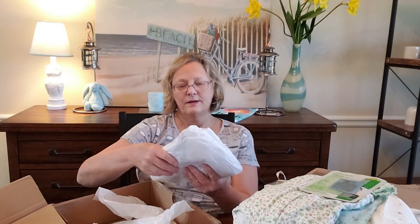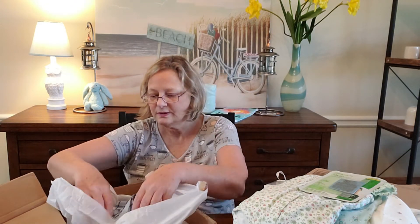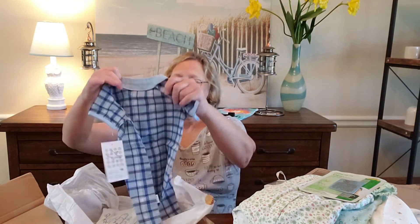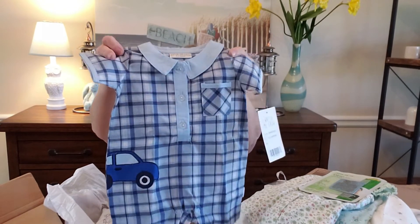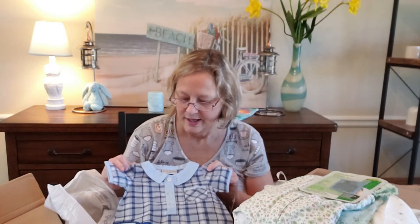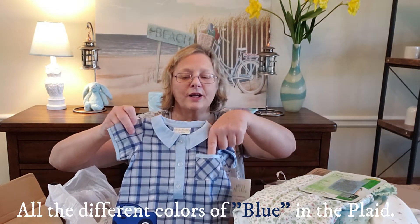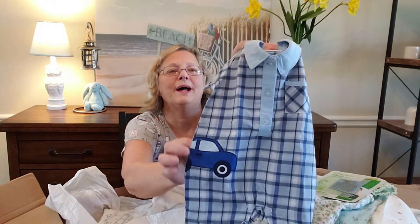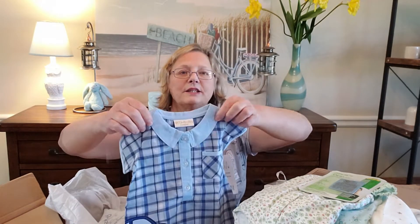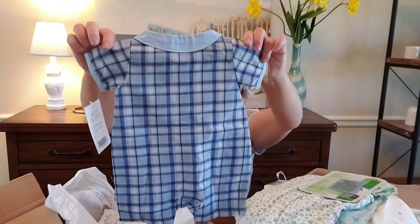This one's in a white bag with tissue paper and a thank you sticker. I just love this Watch Me Grow three-to-six-months romper. It's got all the different plaids and I just love it. It has a little pocket there and a little car on it — like it's driving around. On the back it has a little collar, and here's what the back looks like. Really really cute.